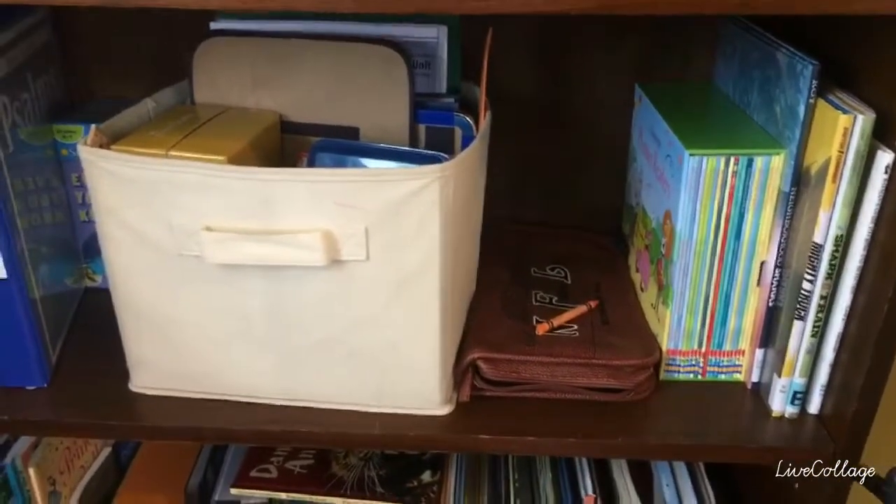We keep all of our extra school supplies in these little drawers. Now they're not very organized, but we've got index cards, crayons, glue, and construction paper. And then this is my desk — you can still see I'm doing a little bit of planning with the Spelling Power book.